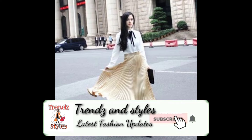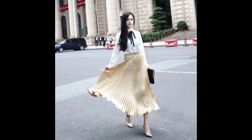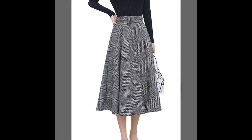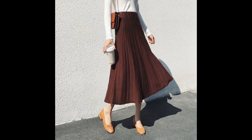Hello friends, welcome back to my YouTube channel Trends and Styles. Today I'm here with the all new, latest, more exciting and more important collection of high-waisted skirts. In this video I'm going to show you the best of the best designs about high-waisted skirts, so watch the video till the end to get every beautiful design included in this video.